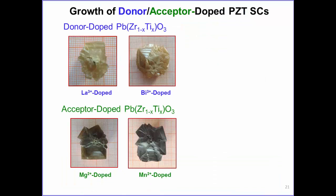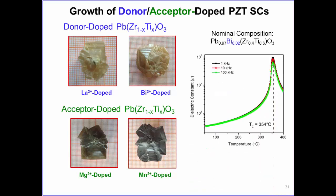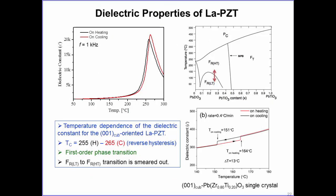Using the same principle, we doped PZT single crystals with donor and acceptor dopants—lanthanum, bismuth, and magnesium. Bismuth-doped PZT single crystal shows a TC of 354°C. For lanthanum-doped crystals in the rhombohedral range, a first-order phase transition can be clearly observed in lanthanum-doped PZT single crystals.